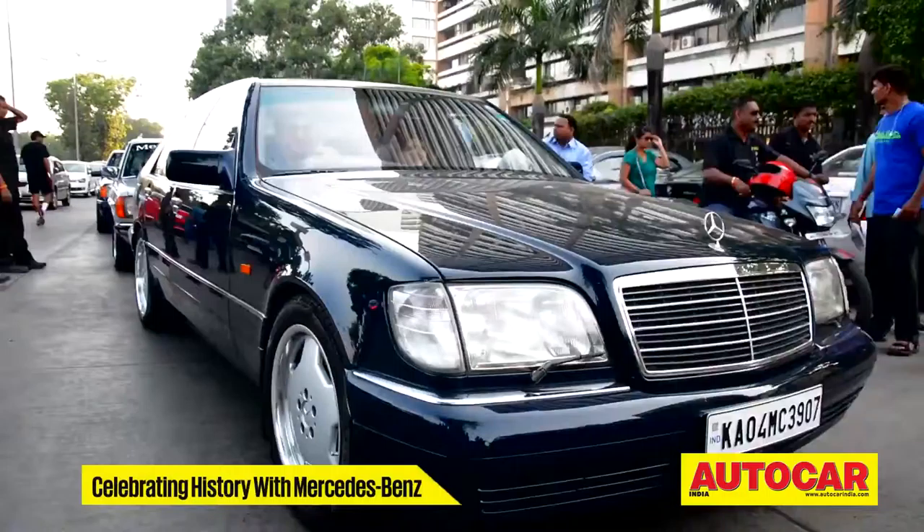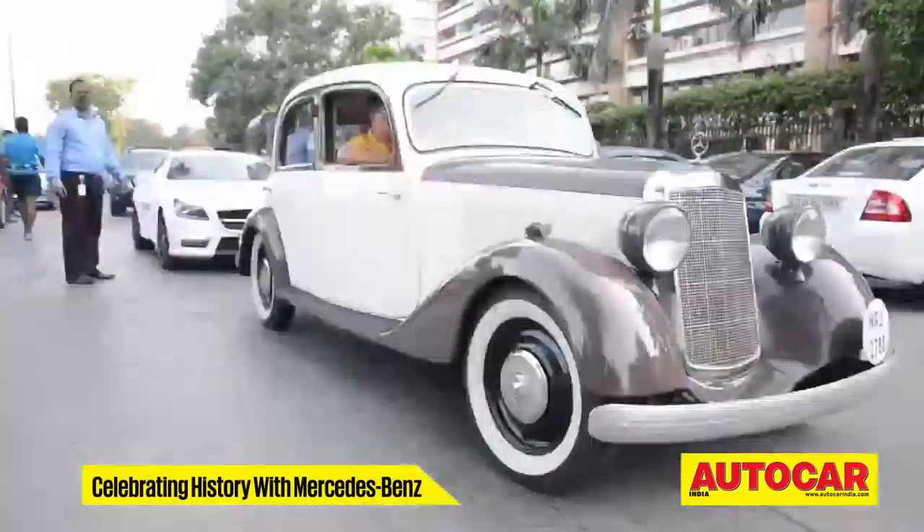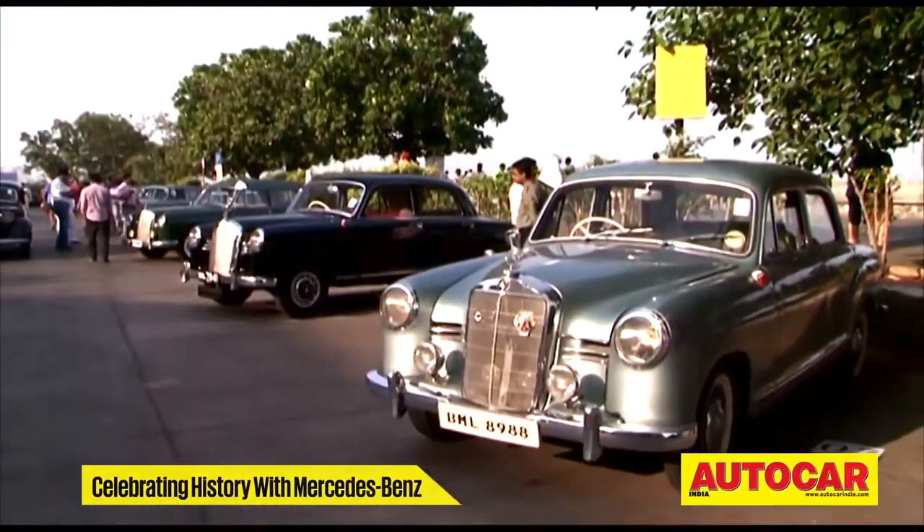The next day, a curious and excited mix of onlookers welcomed 67 cars at Nariman Point — a collection that featured cars from seven decades.